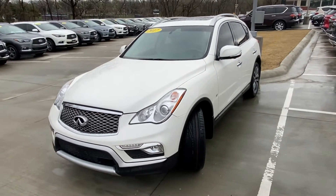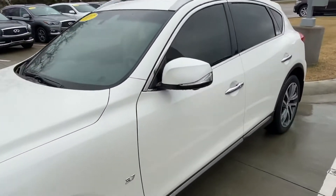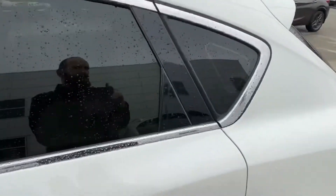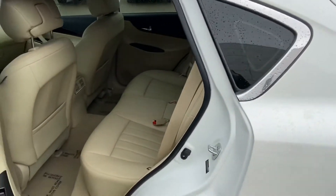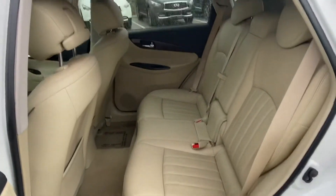Car-based in its design, based on the platform of the Q50, which is a sedan. But if I go ahead and open up, you can see inside — we've got some generous room on the second row.